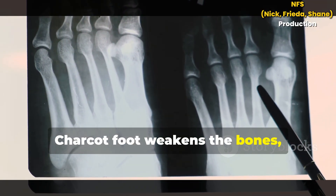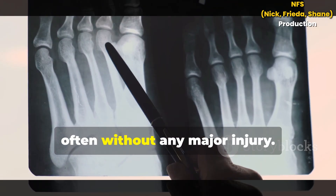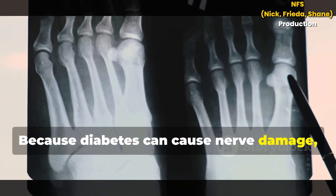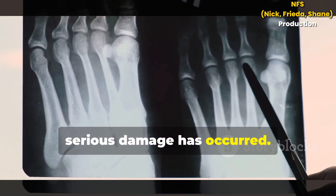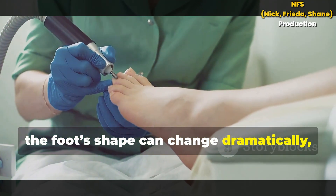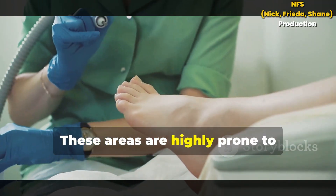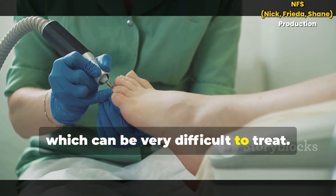Charcot Foot weakens the bones, making them more likely to fracture or dislocate, often without any major injury. Because diabetes can cause nerve damage, these injuries may go unnoticed until serious damage has occurred. As the bones shift, the foot's shape can change dramatically, creating abnormal pressure points. These areas are highly prone to developing ulcers and infections, which can be very difficult to treat.